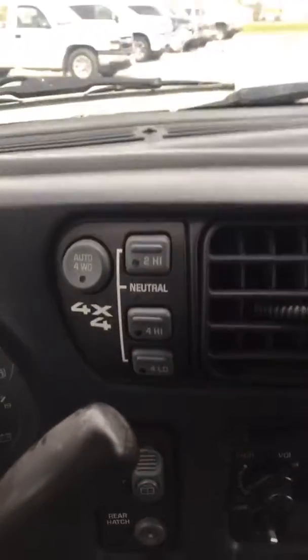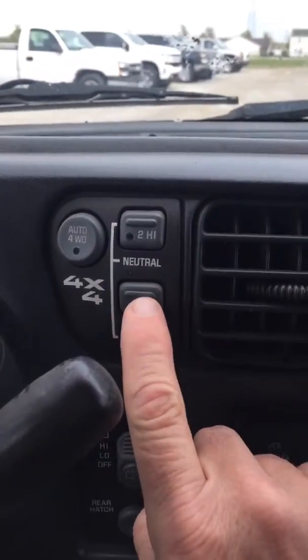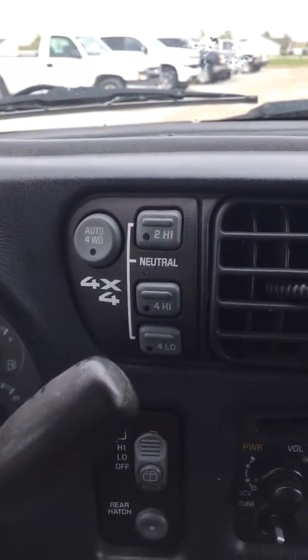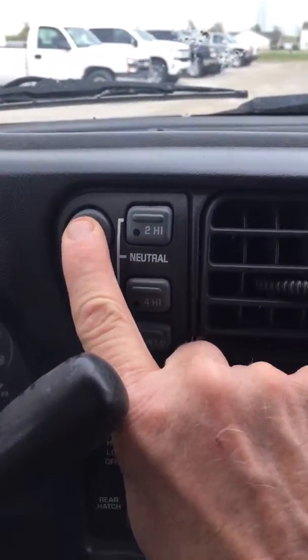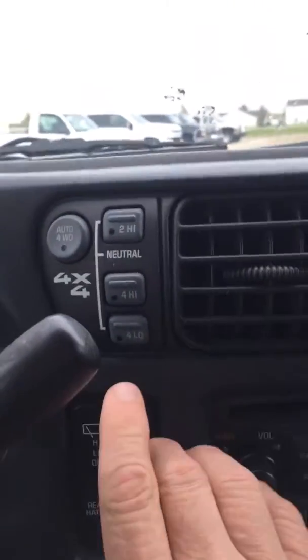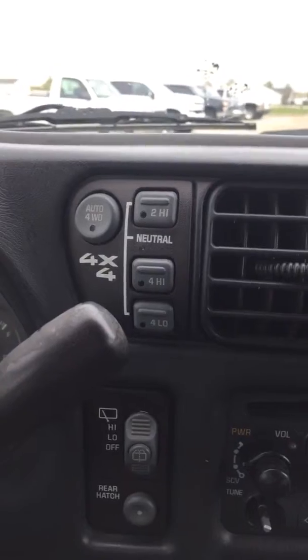It's got the push-button four-wheel drive. Four High works great, the Auto four-wheel drive works great, and the Two High works great, but the Four Low does not seem to want to engage.